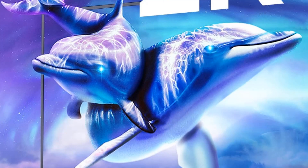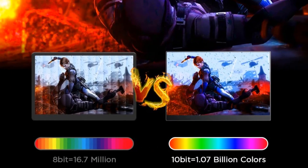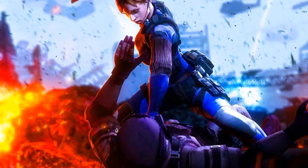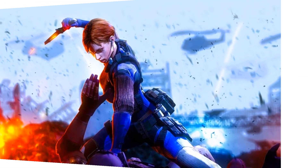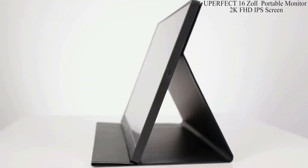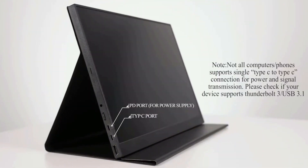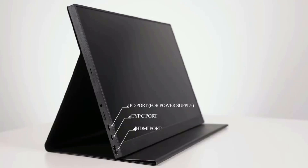If you travel a lot, take this monitor with you and enjoy the convenience of a large screen — it can really boost your productivity with a second screen. It features an HDMI port, USB-C 3.1 port, PD Type-C port, and a 3.5mm audio jack.